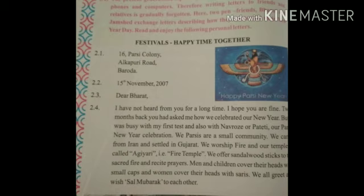Read and enjoy the following personal letters. In today's day, children use phones and computers more — messages, emails, videos — because of this, the value of letters has reduced. Here, two pen friends — a pen friend is a person with whom one builds a friendship by exchanging letters.